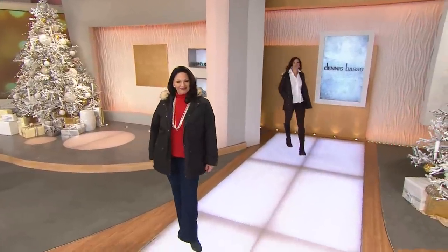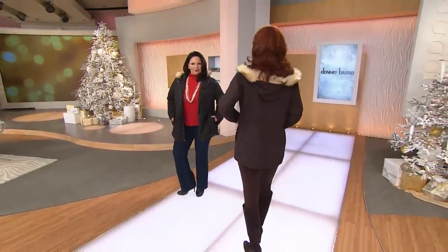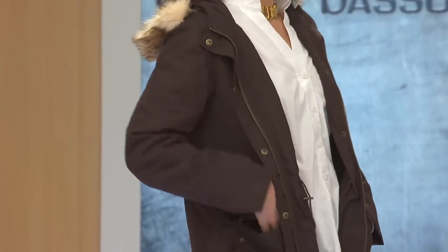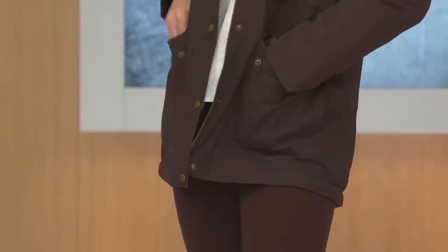A Moncler jacket is $1,500 to $2,000 or more. And I took this and created this look to be not necessarily for skiing — to wear the way Kate has it, the way Maria has it, with jeans on, with a legging on, with a suede boot. Just to wear it every day, if you're in a climate where you need something warm.